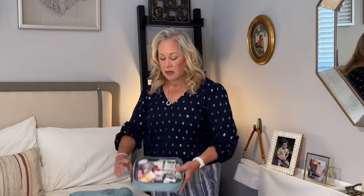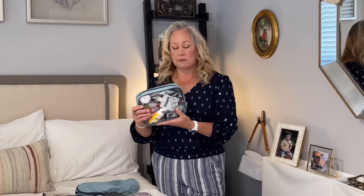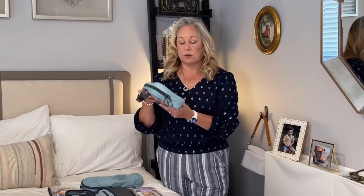I have TSA pre-check so I don't have to take anything out of my luggage for screening bins, but I always pack things in a clear bag like this. When I'm not in the United States, TSA pre-check doesn't apply, and they're going to want me to put things out in a clear bag. There's a lot of stuff in here — not all of it is liquids, just some things that help pull this all together, but I always carry a clear bag for any sort of screening.